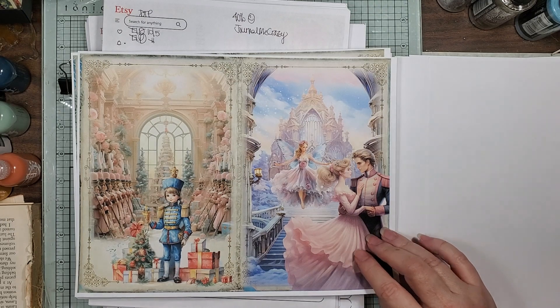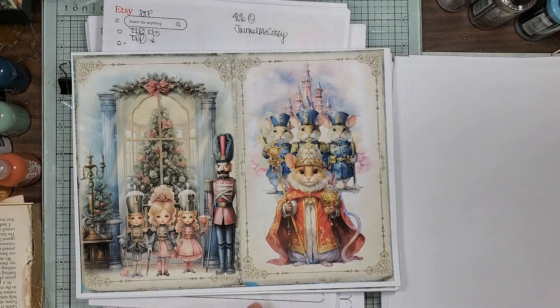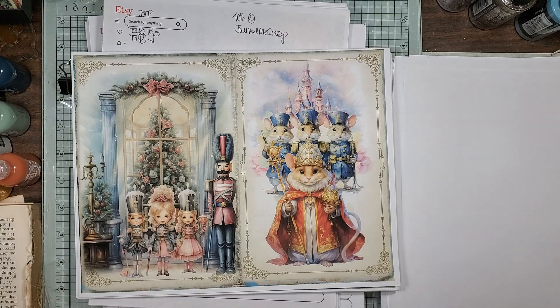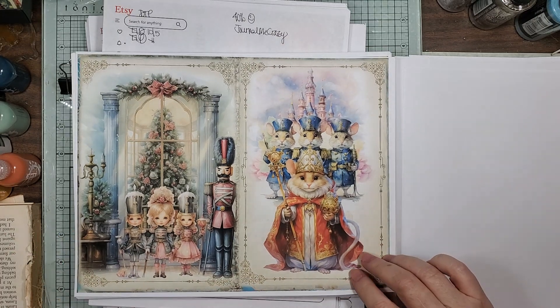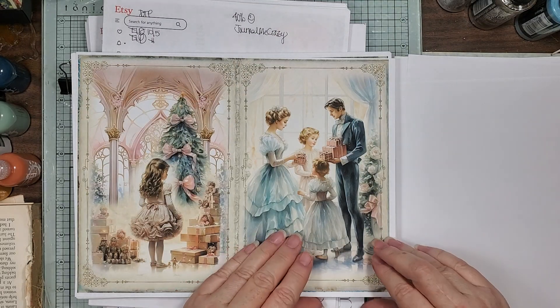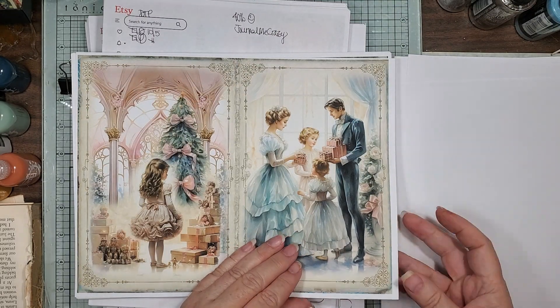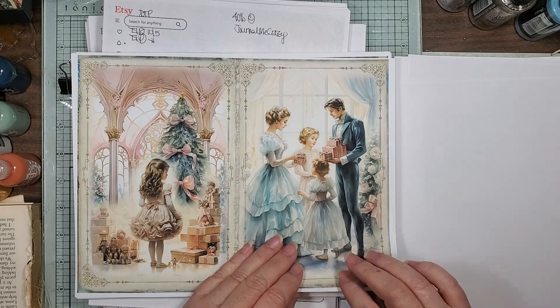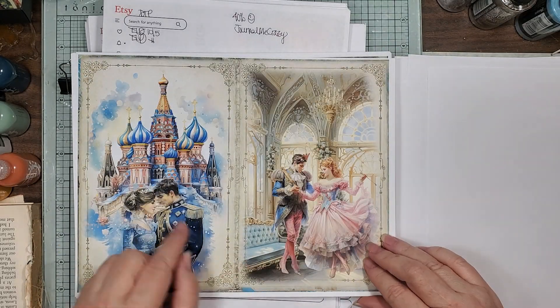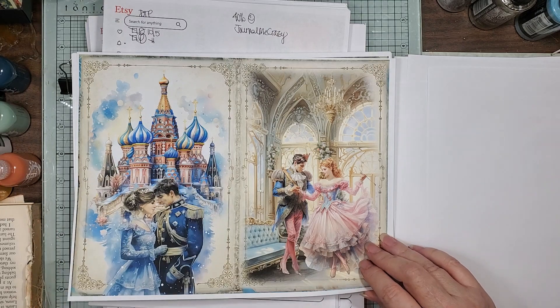The little nutcrackers in there — he has a name, I don't know what it is, but he's too cute. I love this page. I'm guessing that's something from Russia.